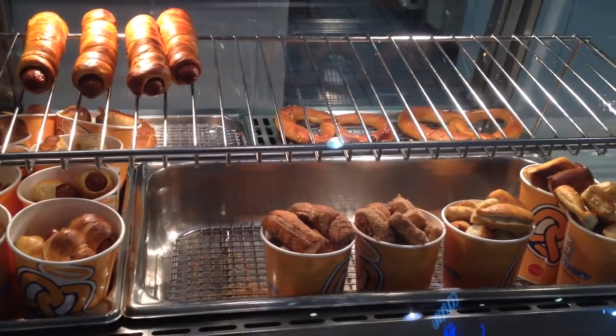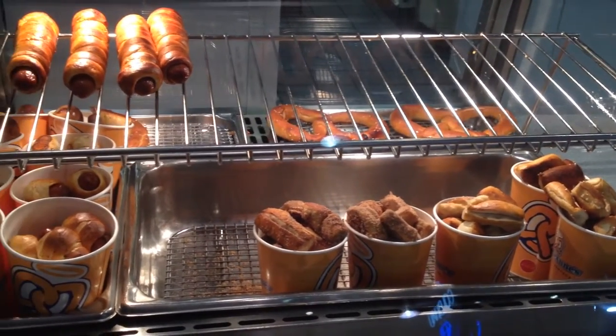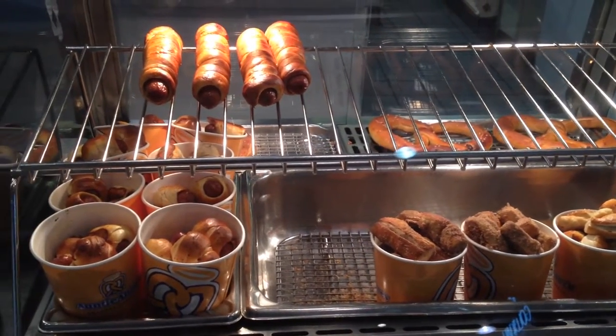In this episode, I'm at Auntie Anne's to continue my Auntie Anne Month theme. And today I'll be having a relatively new item called their Cheddar Stuffed Pretzel Nuggets.